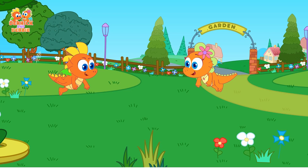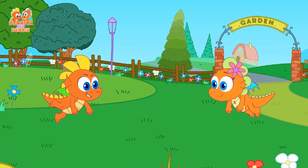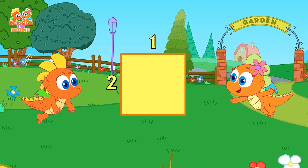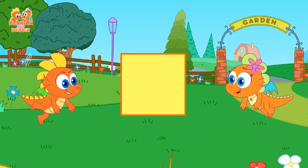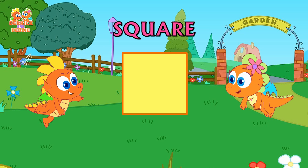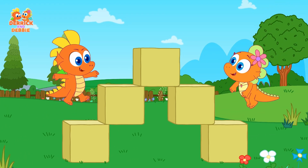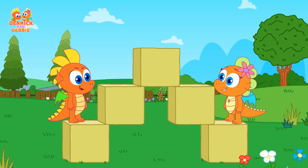Derrick, Derrick! Yes, Debbie? What has four equal sides? I think it's a square, maybe. There it is, I see it, Debbie! Yes, that's a square!